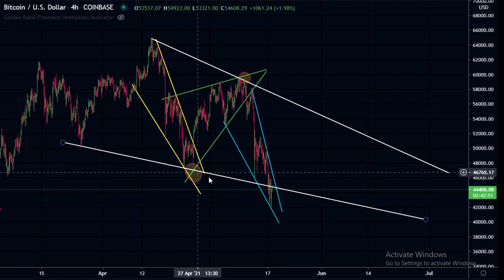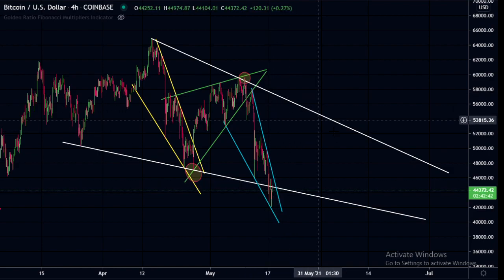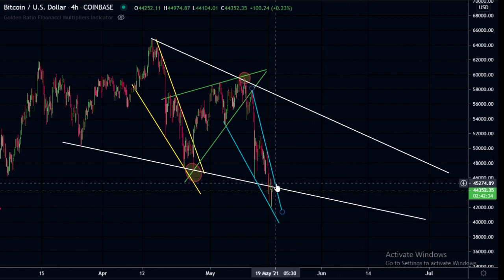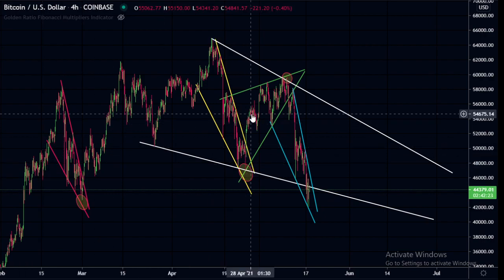Looking at the bigger wedge, we have had three touch points with this current touch point and two on the top. If we were to do a similar thing with this bigger wedge, perhaps we might come back up to this trend line and finally have a breakout. It doesn't seem likely at the moment, but that's what the charts are telling me — and the last two falling wedges have broken to the upside.